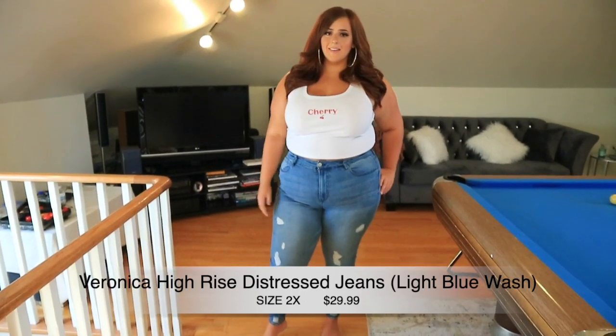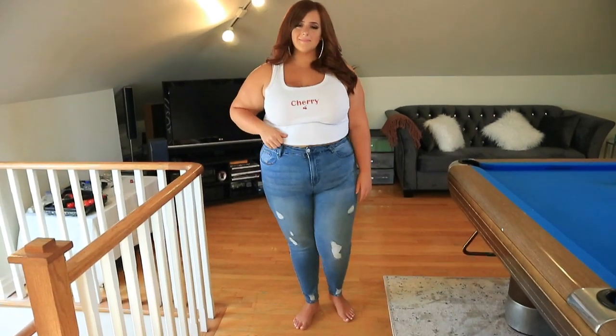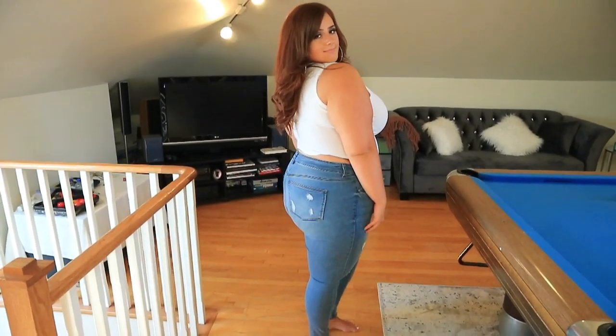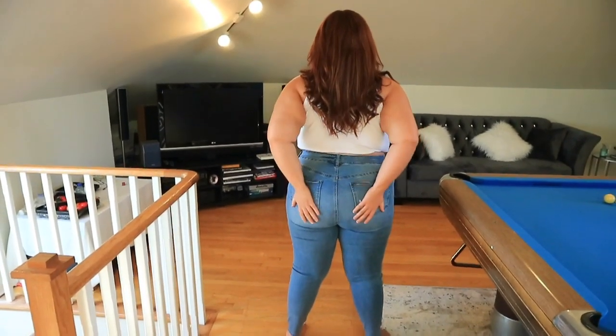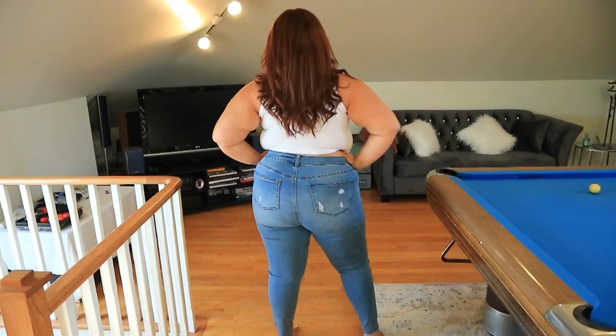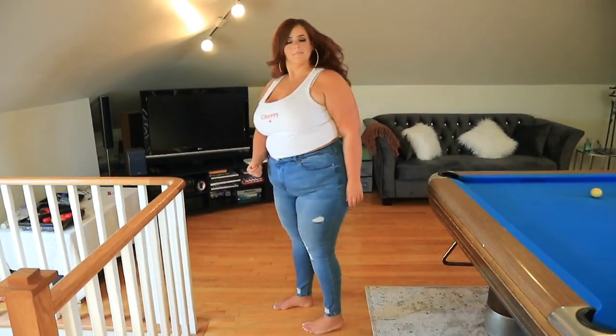These are called the Veronica High Rise Stress Jeans in a light blue wash, size 2x, $29.99. For a 2x, these fit me really really well — I absolutely love the color of this denim. I picked all high-waisted jeans for this haul because I prefer high-waisted over any other rise. They cinch me up nicely and I can wear a crop top with them. The distressing makes the butt look good — snatched!